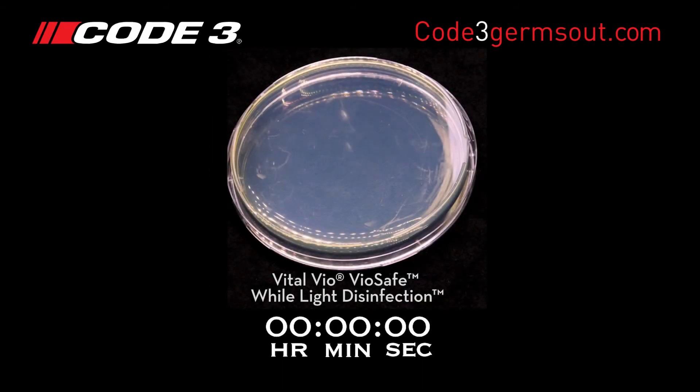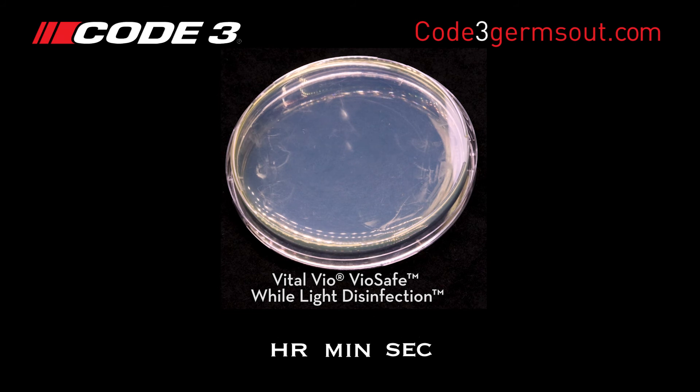However, the dish under Vitalvio's biosafe LEDs shows virtually no growth and the colonies are not visible. This is due to Vitalvio's precise spectrum of visible light initiating a photoactivation of porphyrin molecules found in the bacteria. This photoactivation leads to the production of ROS, which leads to bacterial cell death, rendering it harmless and resulting in no colony growth in the dish.